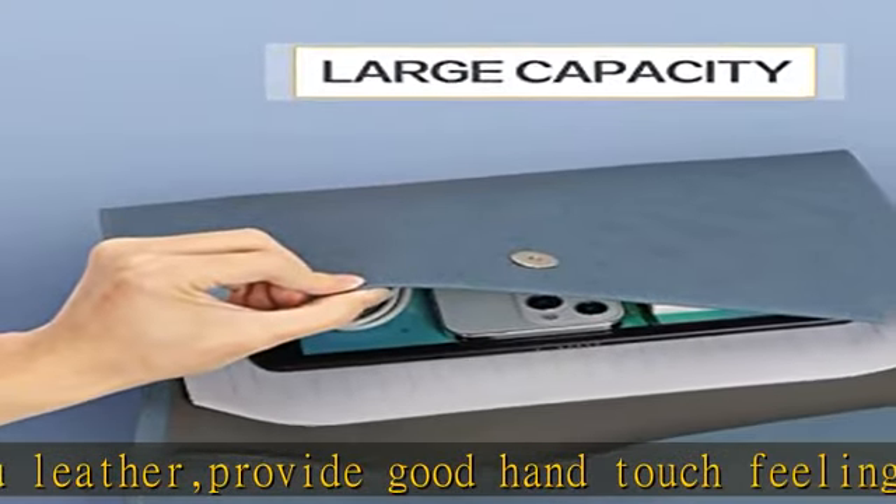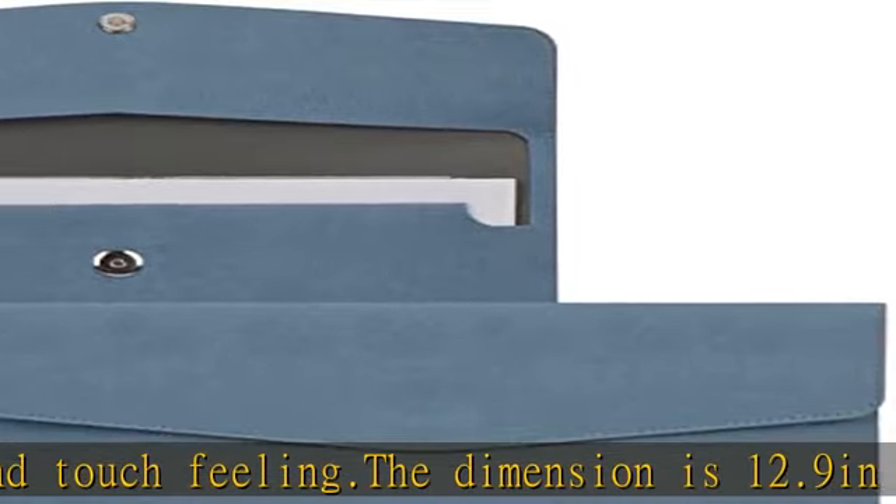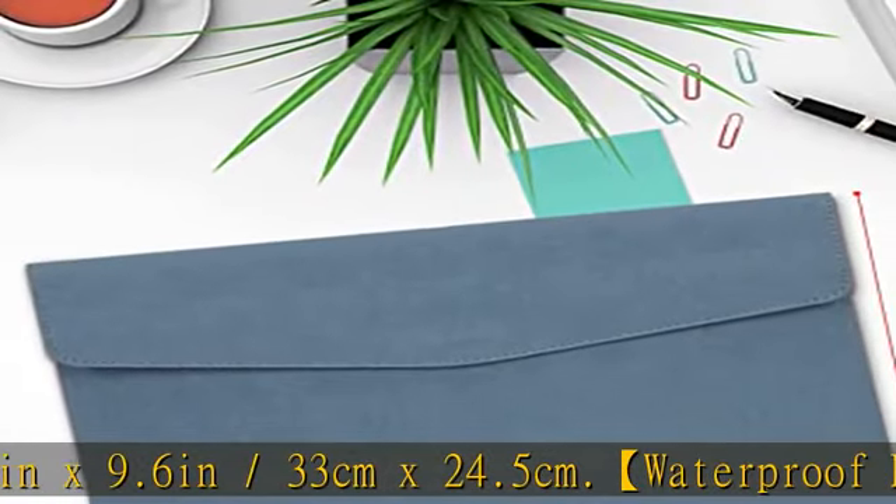Waterproof function: the Top Love expanding file folder is waterproof, protecting your files and document paper and keeping them safe. The surface of the file folder is soft and comfortable PU leather, providing a great touch feeling.